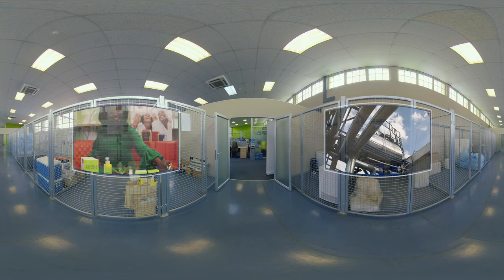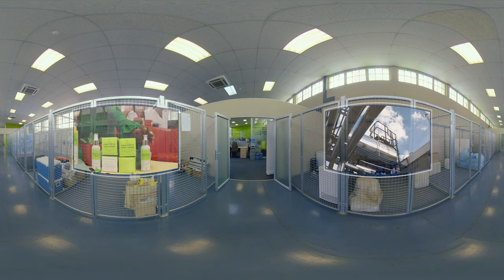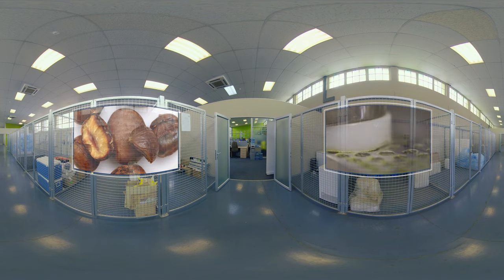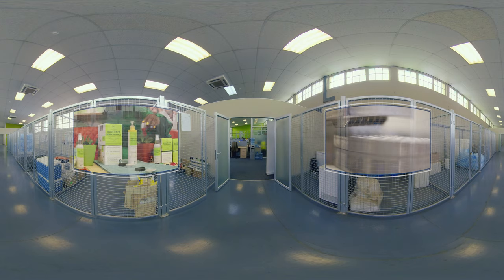Since inception, the BIDC has provided support to small businesses in the biomanufacturing sector, enabling them to grow, increase their competitiveness, and contribute to a sustainable bioeconomy in South Africa.